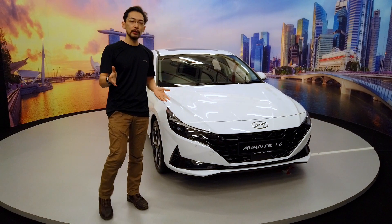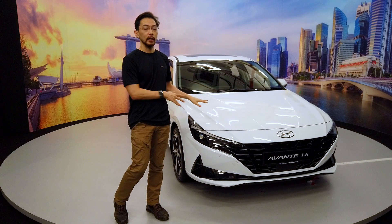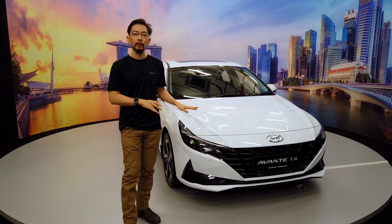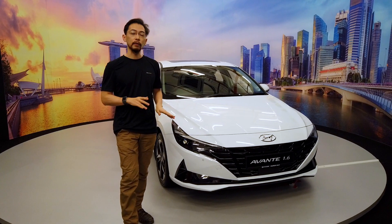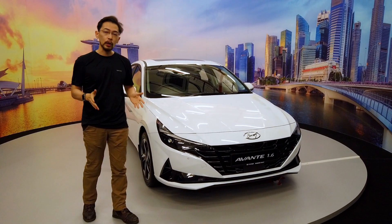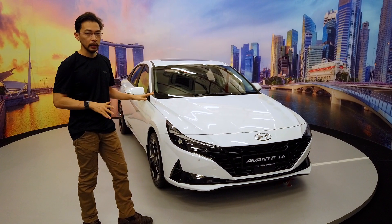Hi guys, welcome back to Carbuyer. We're here with the new 7th gen Hyundai Avanti, first time in Singapore — we're having a look at the car in the flesh now. The car is launching in Singapore in the first week of October. If you want to find out more about it, please read the story on Carbuyer. But today we are going to run you through very quickly the design of the new Avanti.